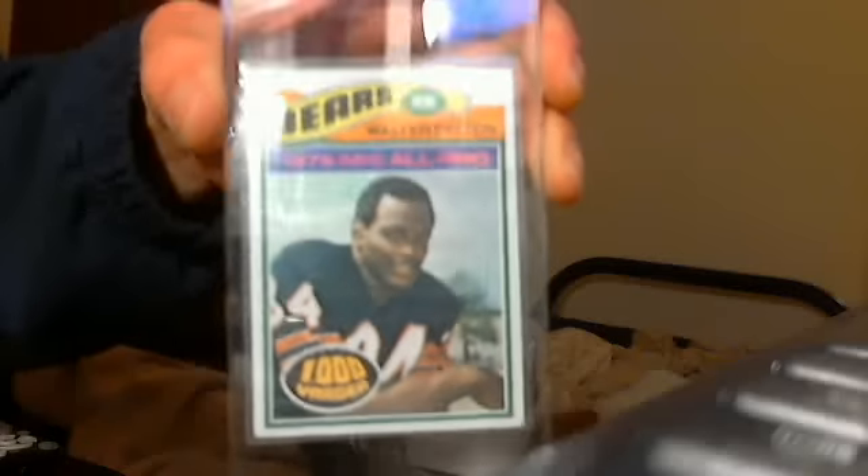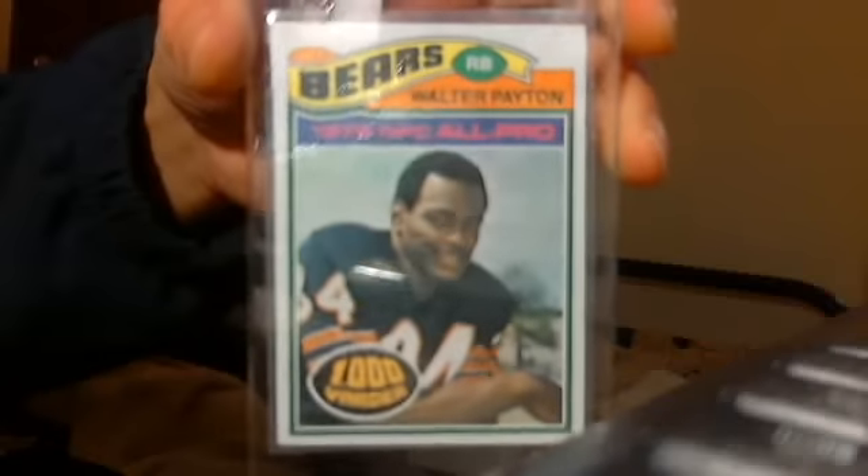Walter Payton, books for $40 bucks. Nice shape. I'll take $20 for it.